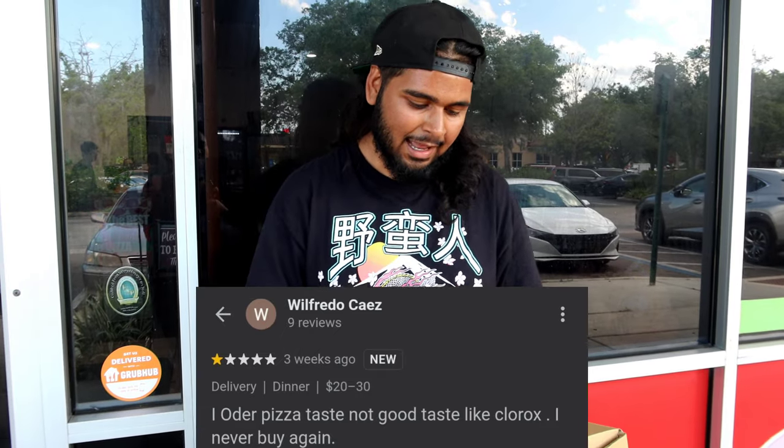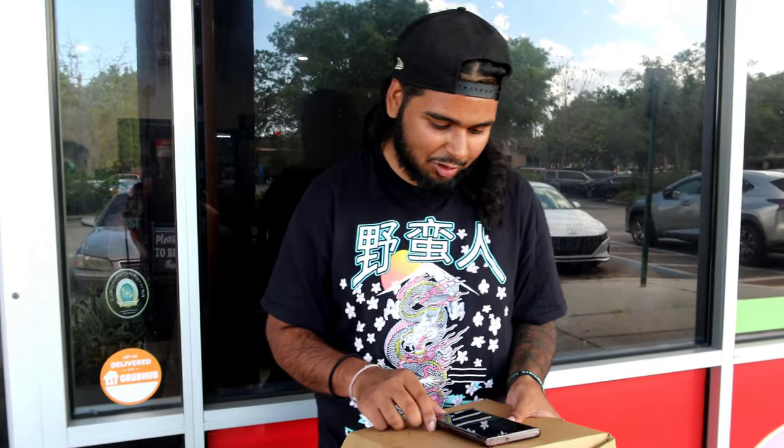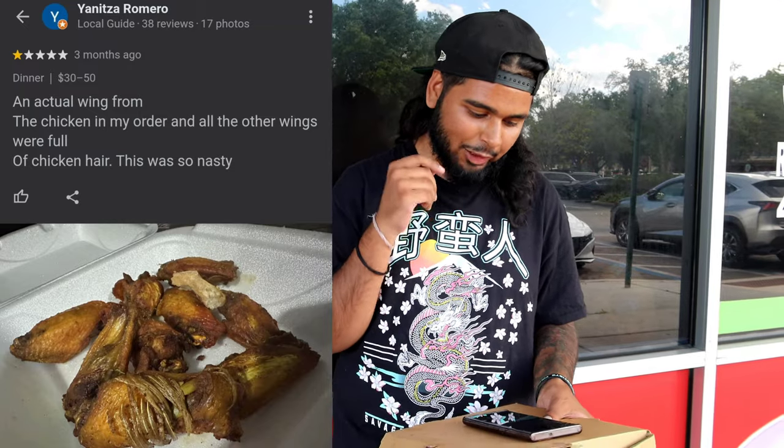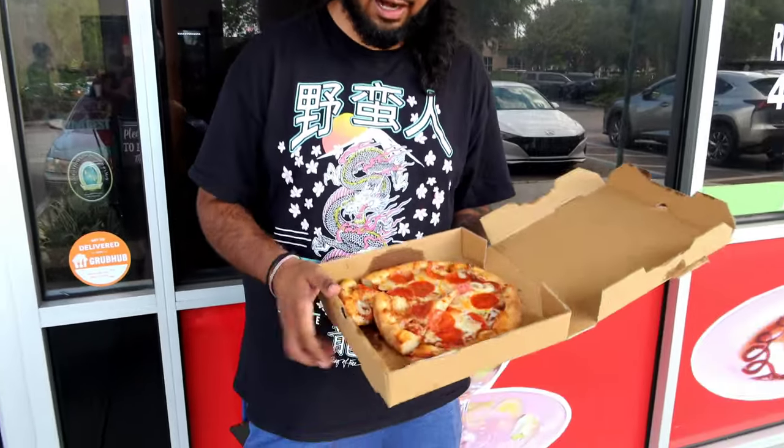Next we got Fredo: 'I order pizza, tastes not good, like Clorox, I never buy again.' Personally, this pizza doesn't look like it tastes like Clorox, but we're gonna be the judge of that. Last review: someone got a wing with no actual chicken — just nasty. We didn't get any chicken, thank God. But like I said, they're revamping, so let's give them a fair shot.